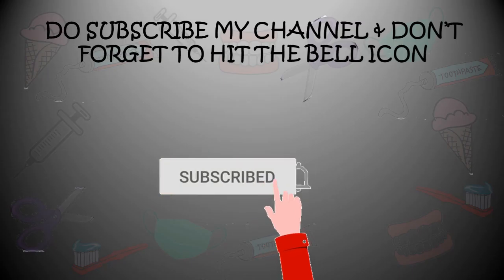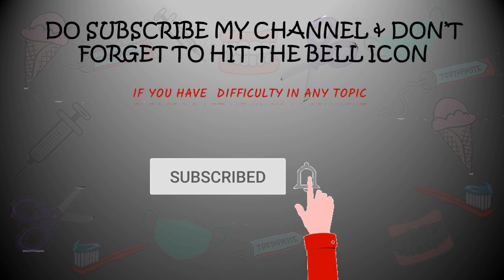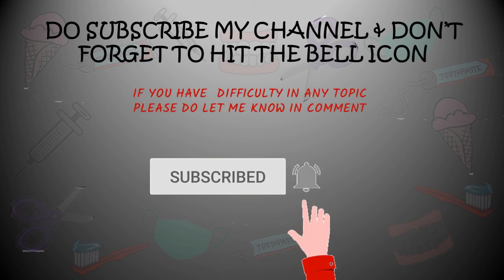Don't forget to subscribe to my YouTube channel and hit the bell icon for the latest videos. Thank you for watching.